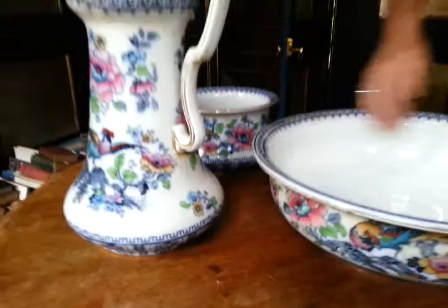It needs a very, very good clean. It's got a covering of grime on it. It's come out of a loft in an old house in Spitalfields, London, but it'll wash up beautifully. No chips and cracks to the rim, no cracks to the interior.